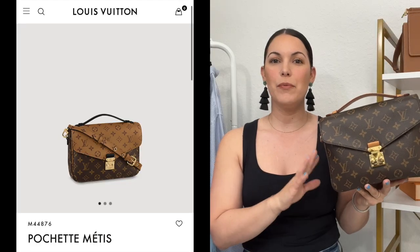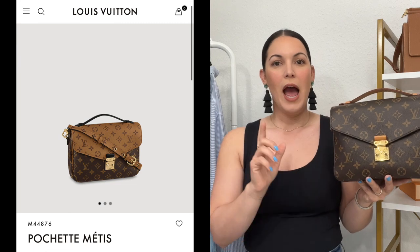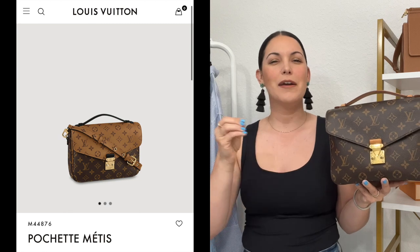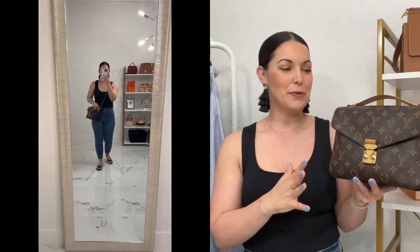The only reason I would replace it would be to get the reverse monogram one. When I added this one back in 2018, I wasn't a huge fan of the reverse monogram — it was just brand new so I hadn't completely gotten into it. However, slowly but surely it started to grow on me. I have the card holder which I absolutely love, and I've been wanting to add a reverse monogram handbag into my collection, but I don't like to double up on handbags.